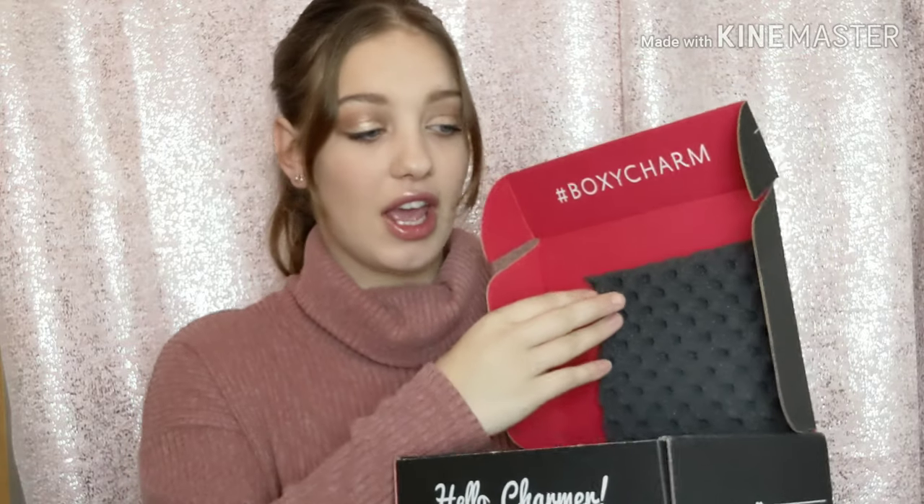It comes like this — if you've never got one, it comes like this. Both of them were $25, and with shipping it was like $26 something. I'll add up and see which one is worth more and put it on the screen for you guys. Okie dokie, let's get into it.